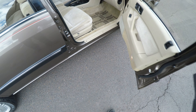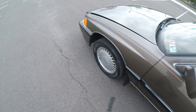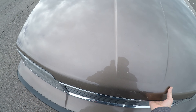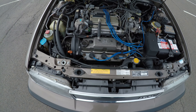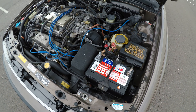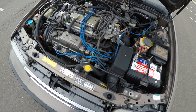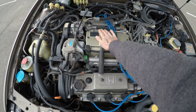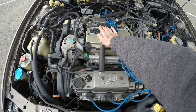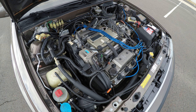Let's go check the engine. Wow, this is clean. The engine runs nice and smooth — you can put your hand on it and barely feel any vibration at all. It's a 2.7 V6 engine.